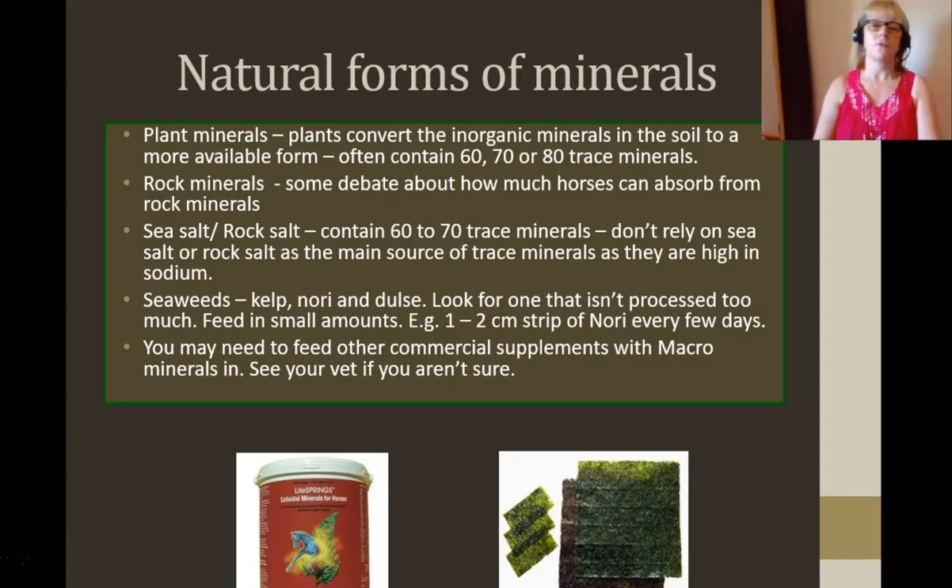Rock minerals — there's some debate about how much horses can absorb from rock minerals. I have fed them over the years, but I would alternate: plant minerals for say a month, rock minerals for a week or so, and then plant minerals again. I may also vary the brand of plant minerals — one brand for a month, then move to another brand because they source from different places and the minerals would be in slightly different balance. There are all these really minute trace minerals needed in the body, and usually once you start feeding a good plant mineral supplement, you'll notice the horse's coat will shine, the hooves will be better, and often you'll get dapples. They'll just look fabulous.